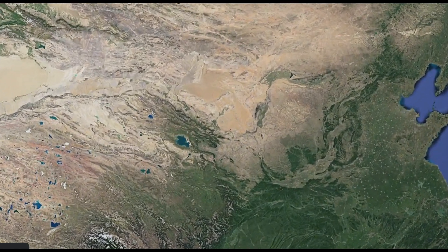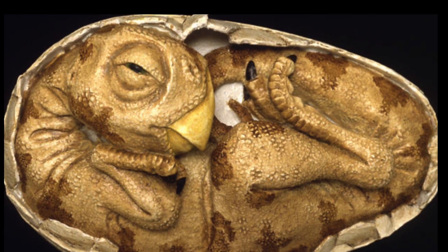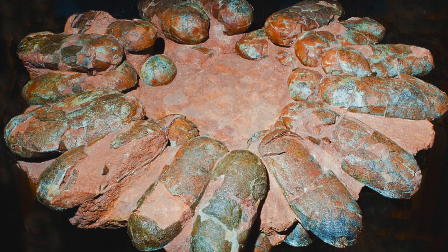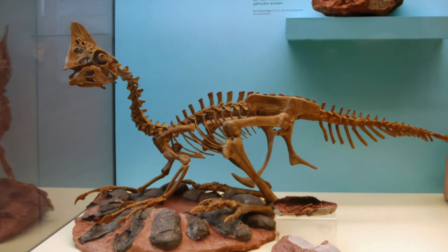The fossilised dinosaur egg was discovered in China, and the embryo was affectionately dubbed Baby Yingling. We will refer to the embryo as that for the rest of the video. The egg was actually found over 20 years ago and resided in the Yingling Stone Natural History Museum in China.